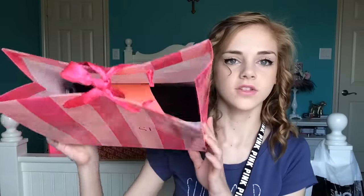The last clothing item I got was from Victoria's Secret — I got underwear, but I'm not going to show you guys that, because that's gross.